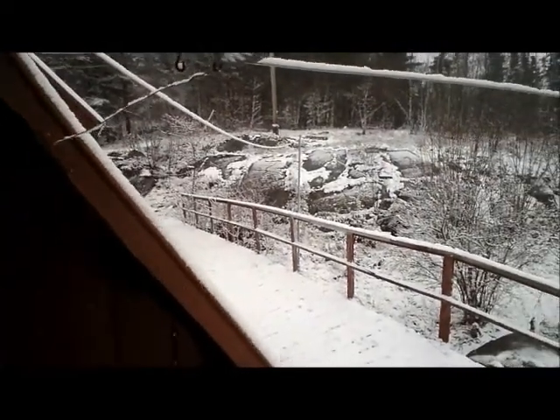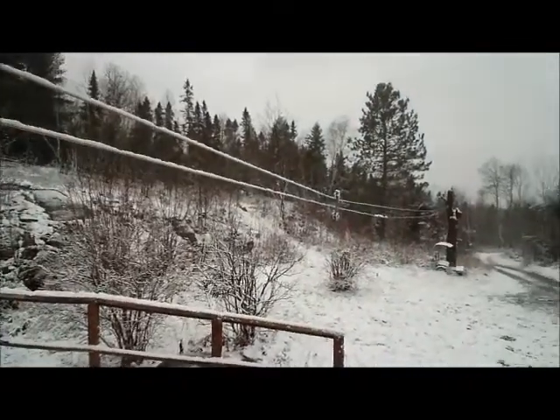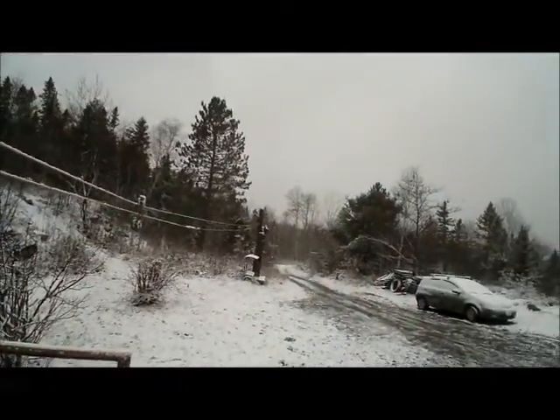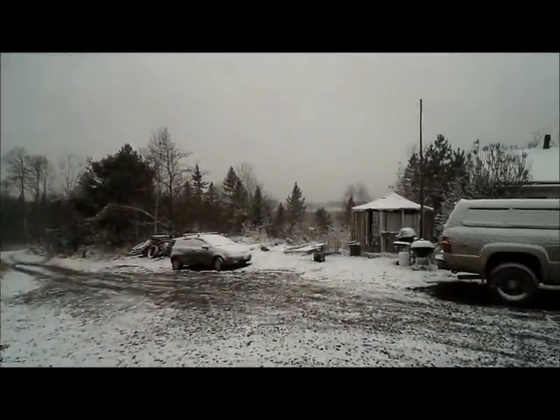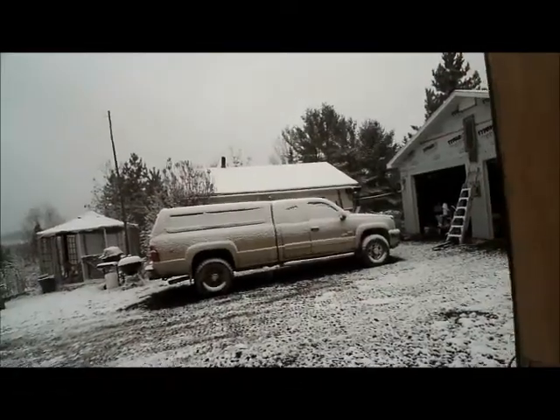Well, this is what we woke up to this morning — our first snowfall. Look at that, eh? The V-cars are all covered, and the trucks are all covered.